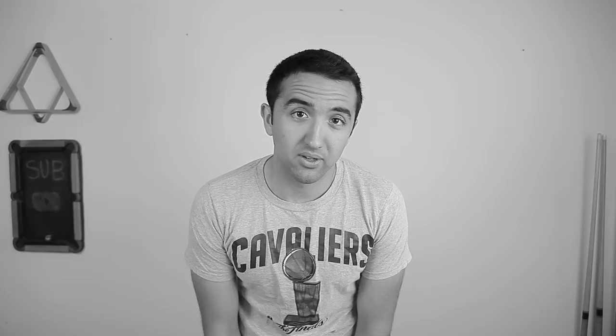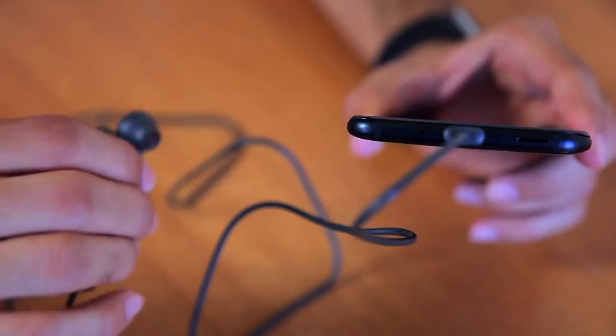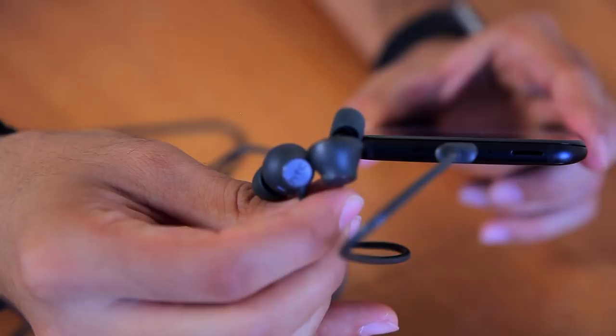The U11 comes with Usonic headphones, and they are awesome. They also came on the U Ultra. They have the ability to scan the inside of your ear in order to adjust volume levels of music or whatever you're listening to, creating a sort of active noise cancellation effect, and it works really well.